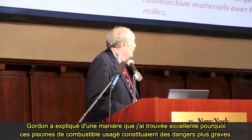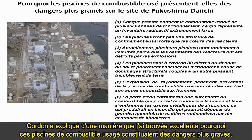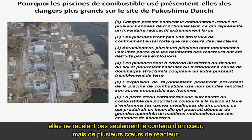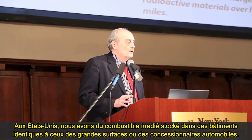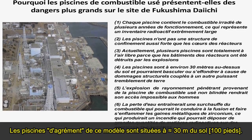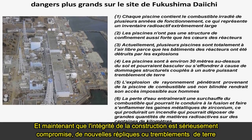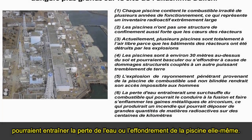This is something I borrowed from Gordon Edwards, who provided an excellent explanation as to why these spent fuel pools pose greater dangers. Each pool contains irradiated fuel from several years of operation — several cores, not just one. They do not have strong containment, no secondary barrier of concrete and steel. In the United States, spent fuel is stored in buildings you'd find at big box stores and car dealerships. Some pools are not completely open to the atmosphere; in this particular design, they are 100 feet above the ground. Now that the structural integrity is a serious question, further aftershocks and quakes might cause drainage or toppling of the pool itself.